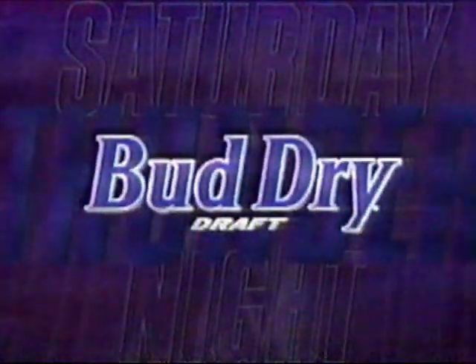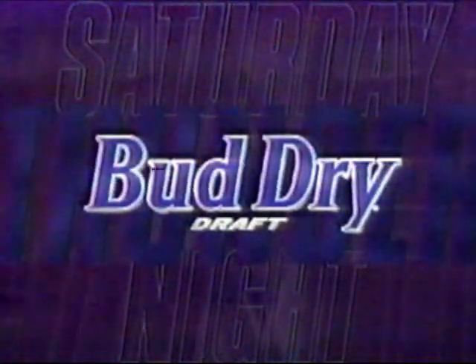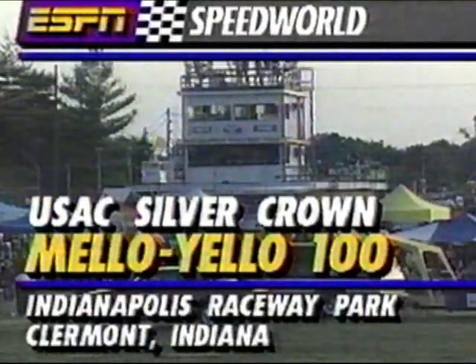Saturday Night Thunder is brought to you by Bud Dry — drive rude, so it drinks light, yet satisfies completely. And by GMC Truck, the strength of experience. We'll take a break and come right back to Indianapolis Raceway Park with our 25-lap qualifying race for the Silver Crown Cars. Stay with us.